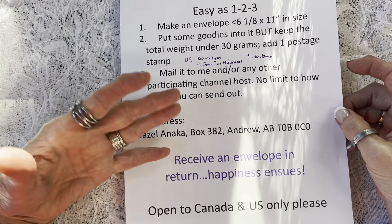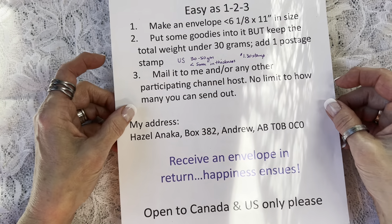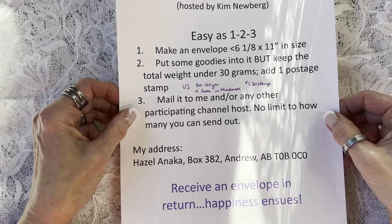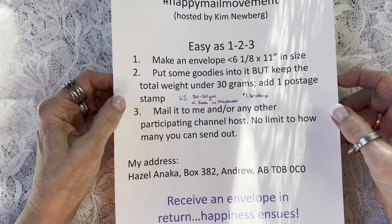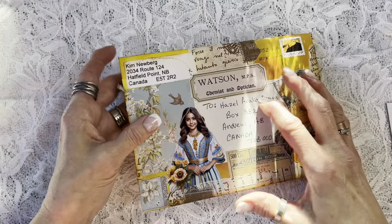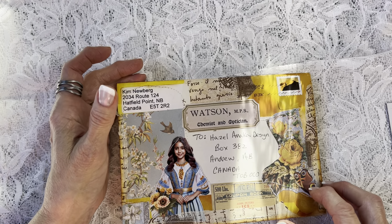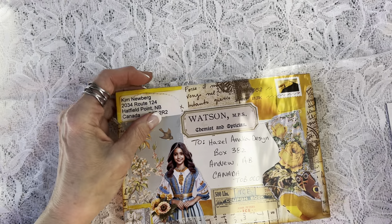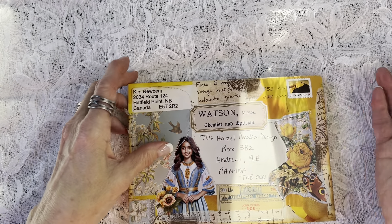You'll receive an envelope in return and happiness will ensue. In my particular case I'm limiting it to Canada and the US. Kim is doing worldwide. Kim had a great idea: as she carefully opens the envelopes, she's saving them so she can eventually sew them into a journal. I think that's a fantastic idea — keeping the contents with the envelope so they can be used to decorate the page or however the recipient decides.